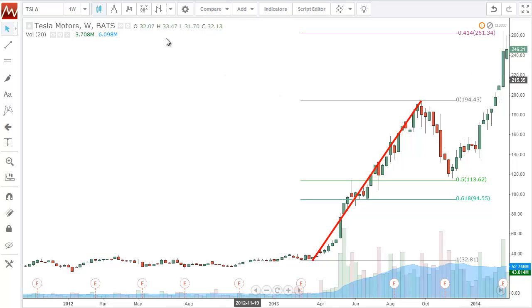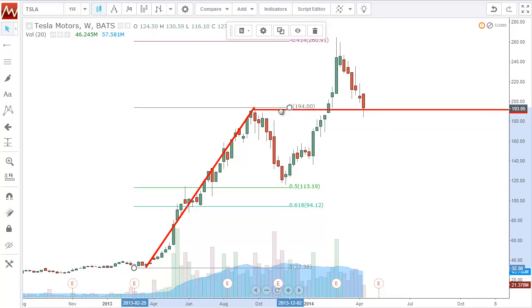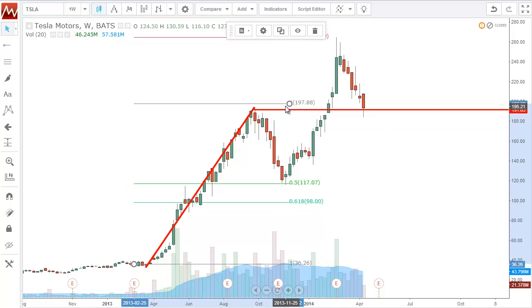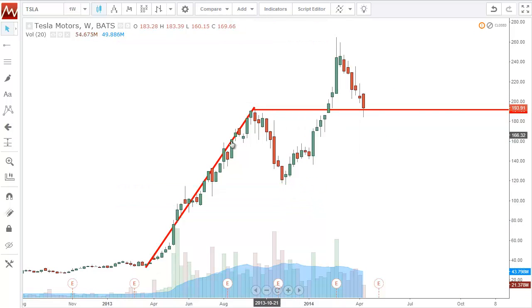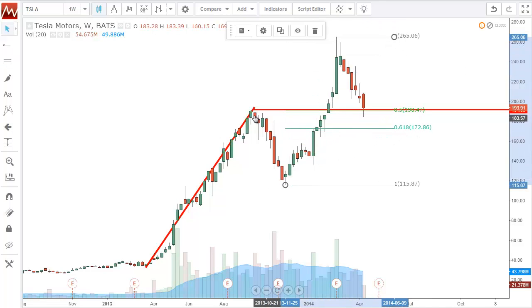The thought process at the time was: if we get lucky and this thing comes back down to this area, I would love to buy it. And the reason is, if I do this fib thing all over again from the low where it restarted — remember where we bought — all the way to that high, you can see the 50% retracement right inside of that 50 to 618 level.